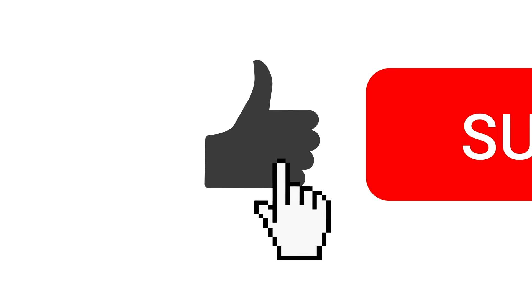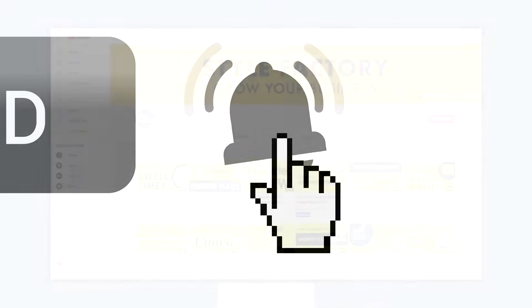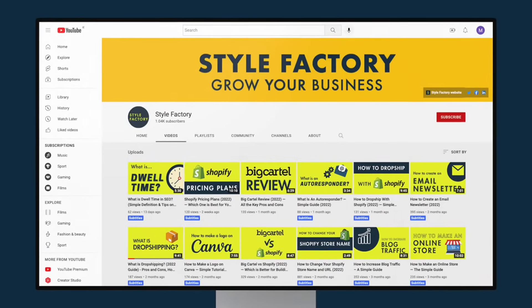But before I get started, here's my usual reminder to like this video, subscribe to our channel and hit the notifications bell. This will give you easy access to all our e-commerce resources.